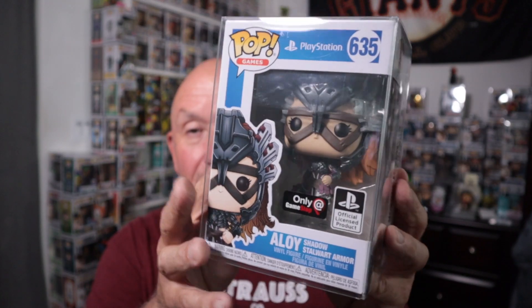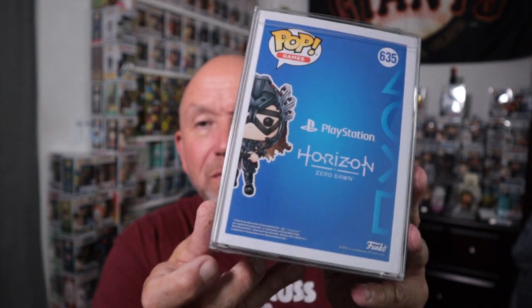This one here I have no idea who it is. It's Alloy from — looks like a PlayStation game — Horizon Zero Dawn. Alloy. I mean, it's cool. The only video game pops I would really collect, and do have a collection of, is Halo — it's one of my favorite games ever. All right, let's get into this big box right here.